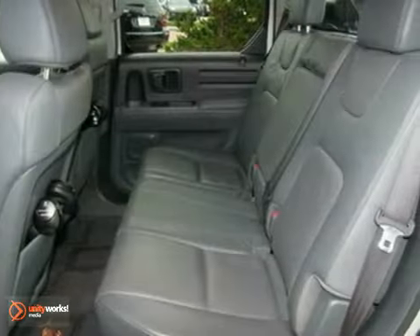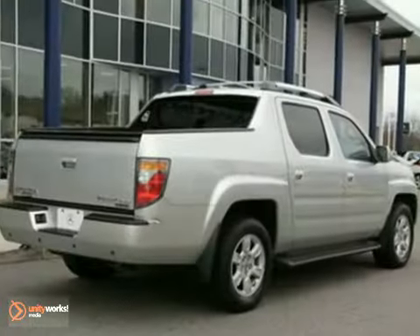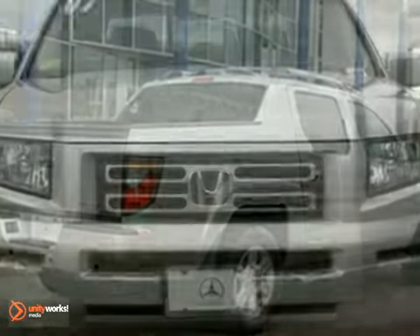Score this superb Ridgeline at a fantastic price that you can easily afford. It features a DVD entertainment system, moonroof, heated leather seats, and a CD changer.